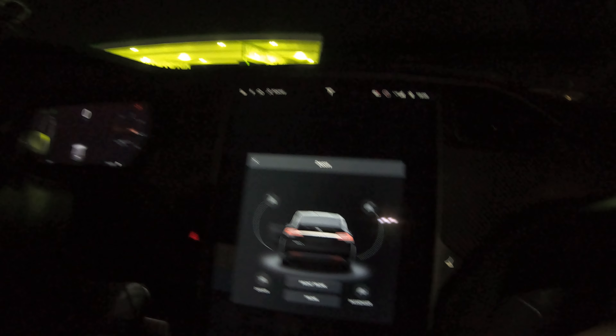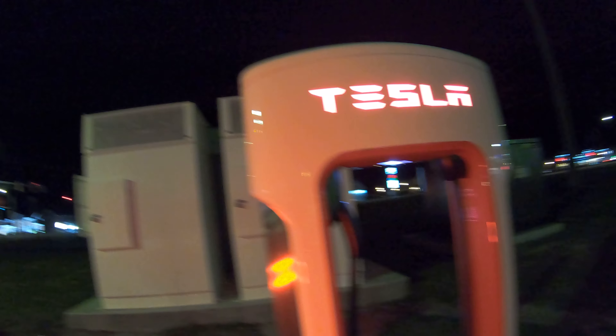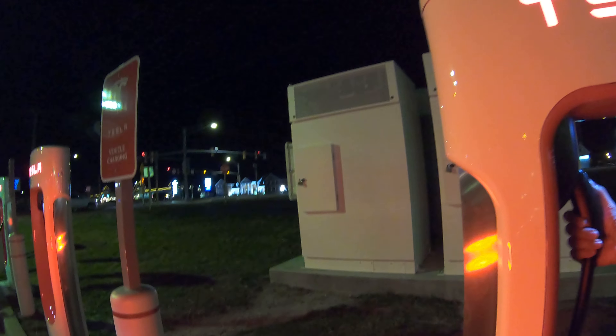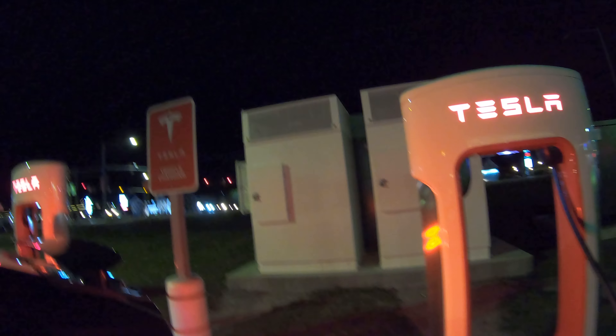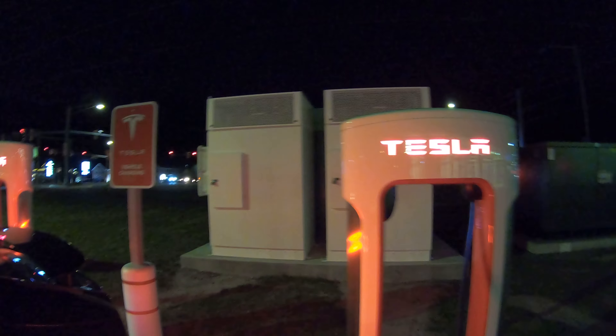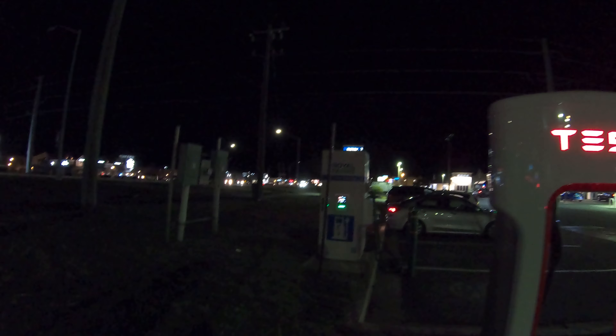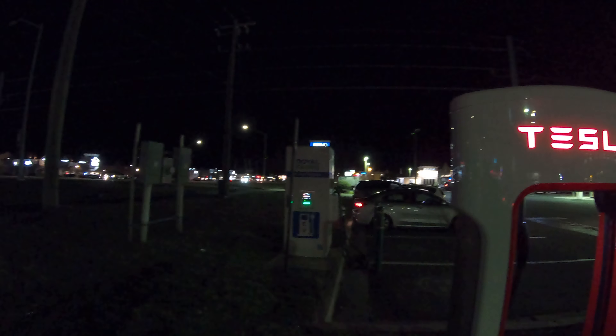There are two cabinets with six stalls total. One of them is not doing as much work as the other because it only has half the load on it. It looks like Royal Farms has sponsored this CHAdeMO and CCS charger by ChargePoint.